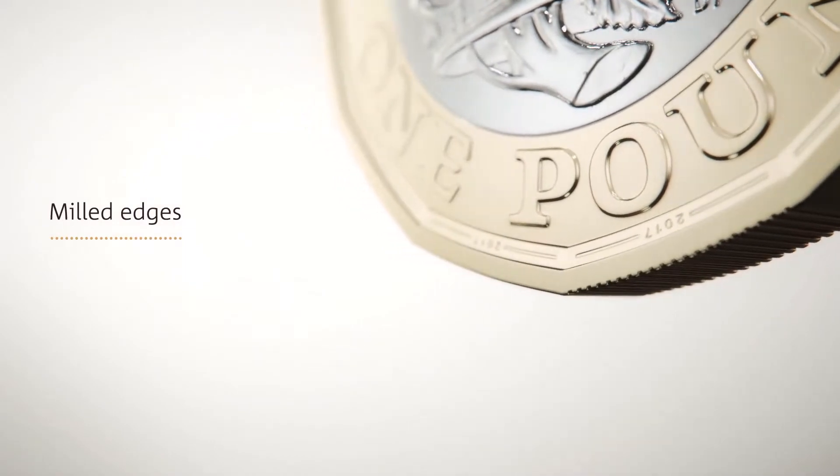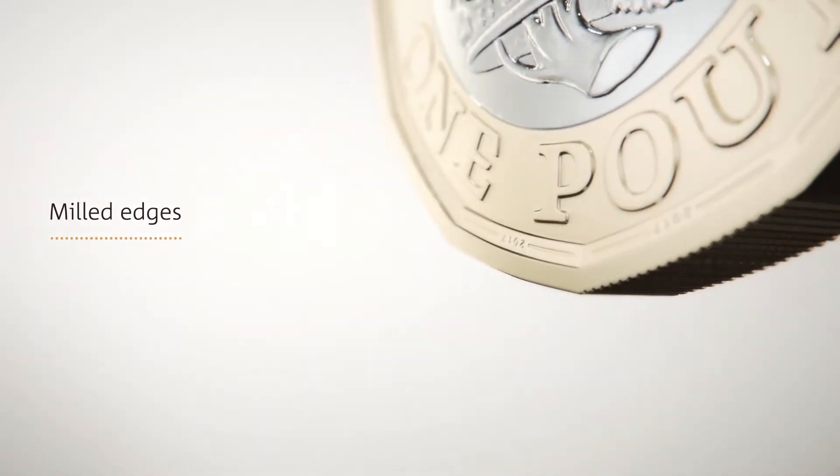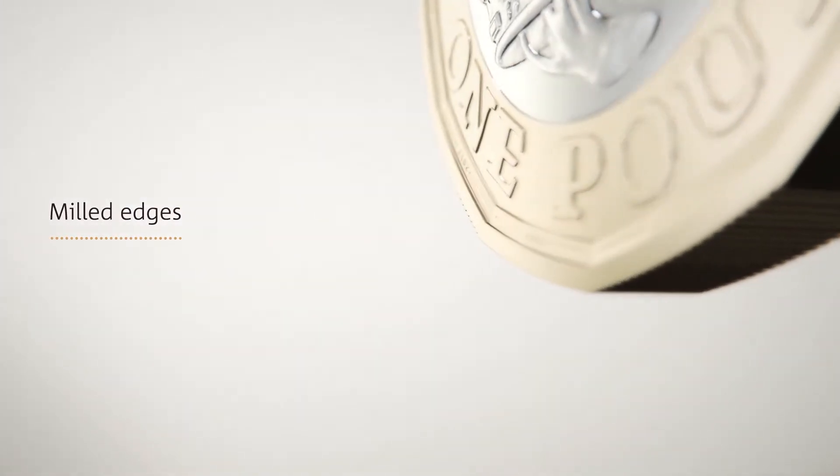Just inside the rim, the Mint has placed micro-lettering that encircles the entire coin. The obverse states the denomination of one pound, while the reverse is inscribed with the date of issue.